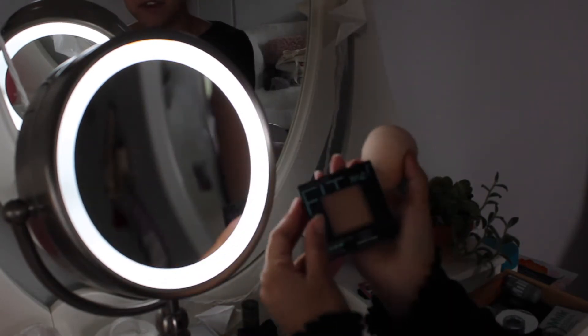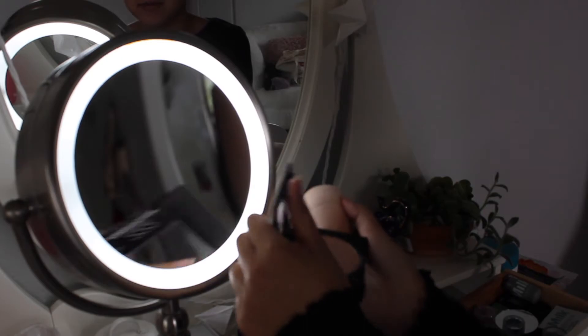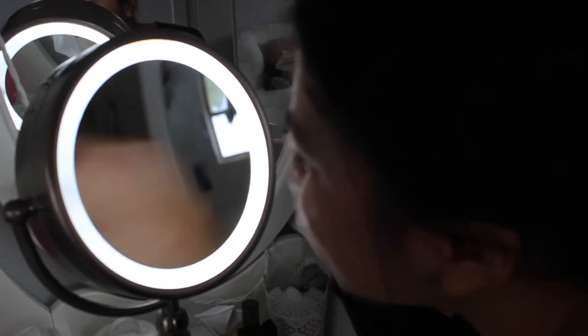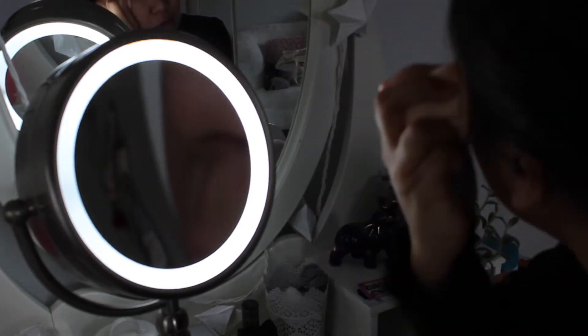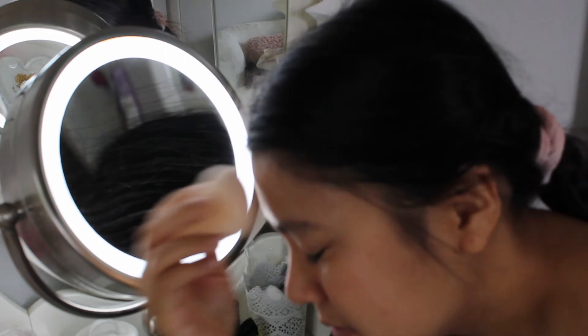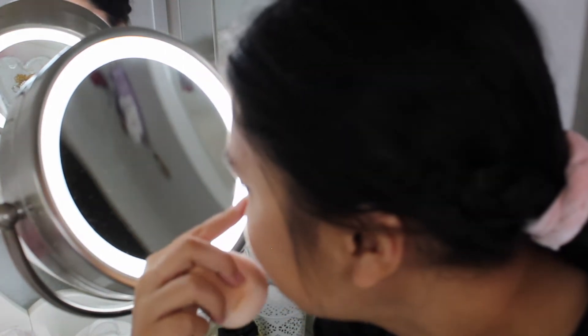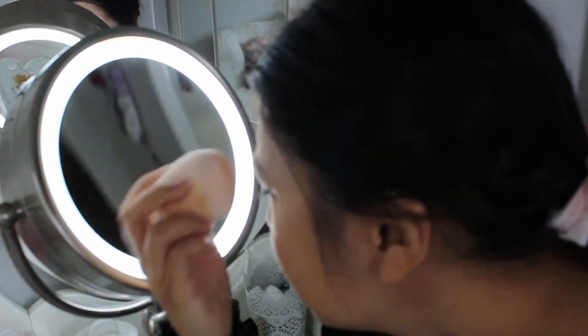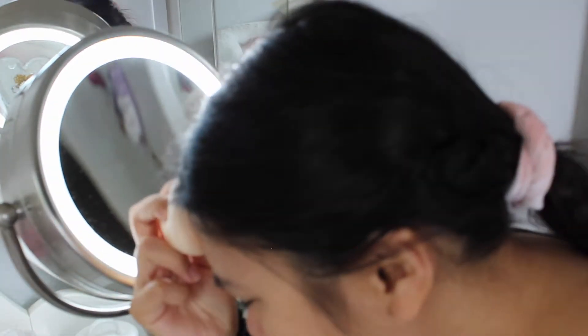I have this Fit Me powder — I don't really know what it is, some type of powder. Maybe it just makes it more matte, I guess. I'm just going with the flow. I'm done with foundation and powder but I don't know if it made a difference — it kind of made my nose look super dry and ugly. I don't know how to fix that. Maybe I should move on to eyeshadow now.